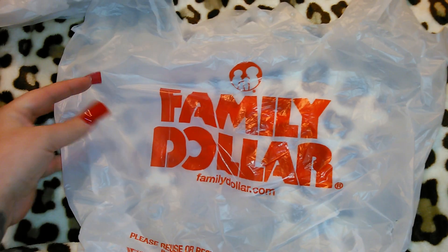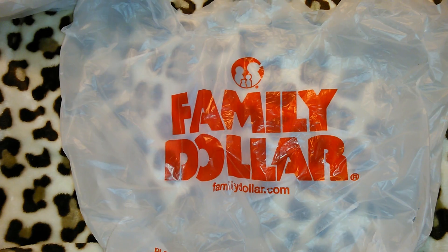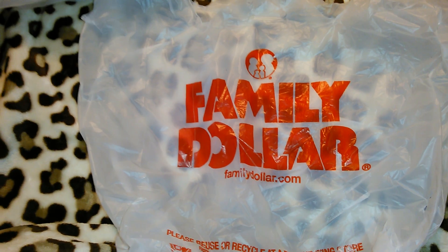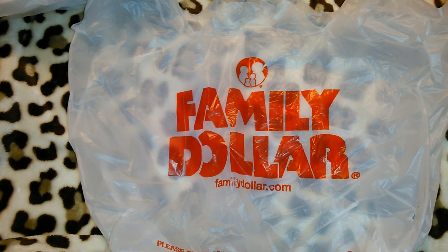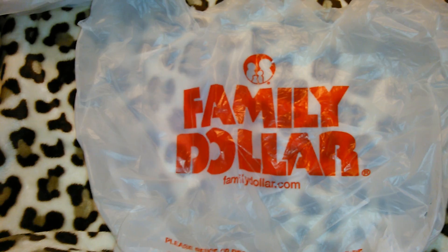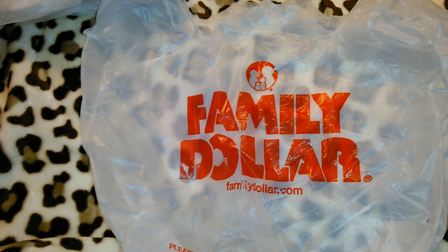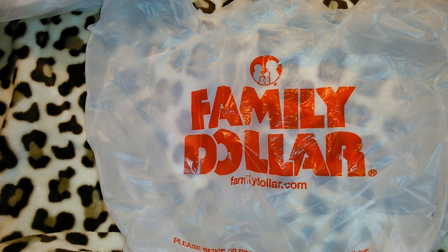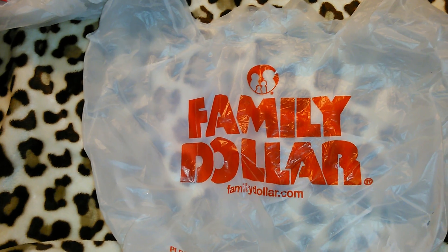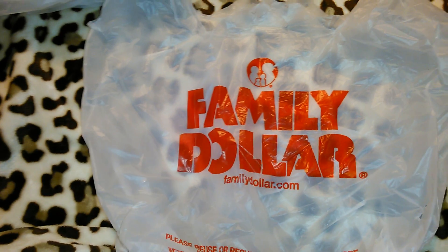This is my very first Family Dollar haul. I was actually unaware that we had Family Dollars in this area, but I went to Dollar Tree today and the cashier told me we actually have three. I went to the one closest to me — about 13 minutes away, out in the boondocks — but the store itself was really nice, really clean, and brand new, so I did find some good deals there.